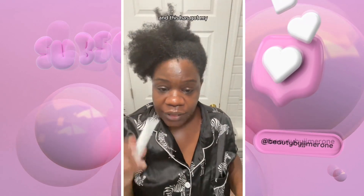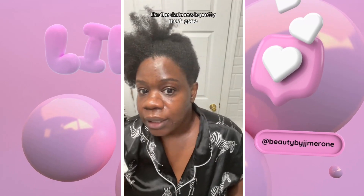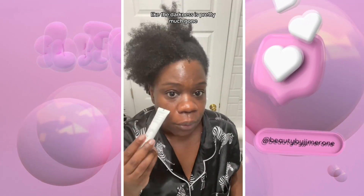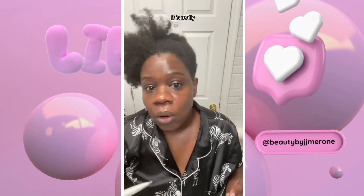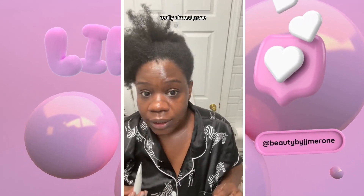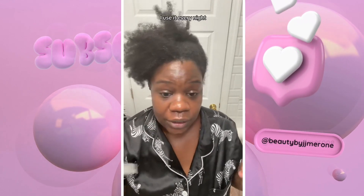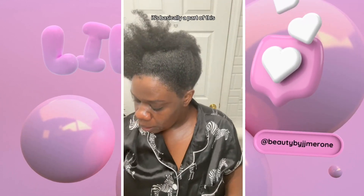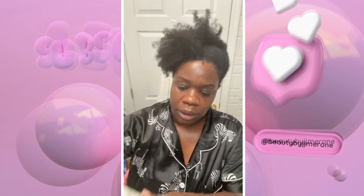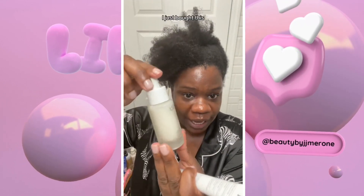And this has got my — look at my under eyes, you guys. The darkness is pretty much gone. It is really, really almost gone. It looks so good, you guys. I use it every night. It's basically a part of the Vino Perfect family.